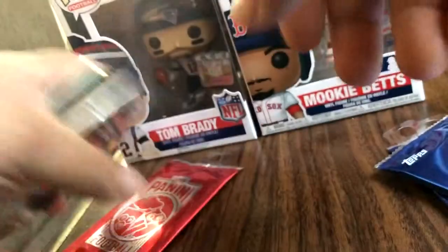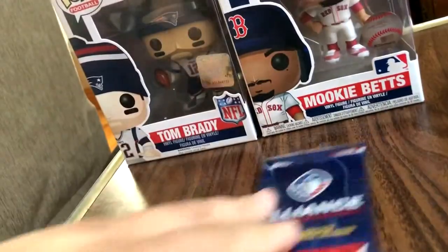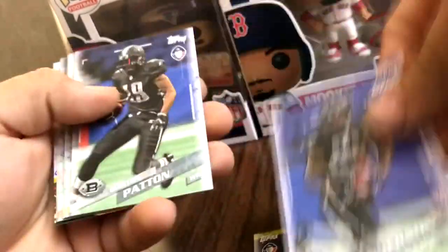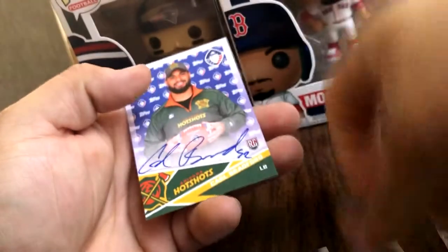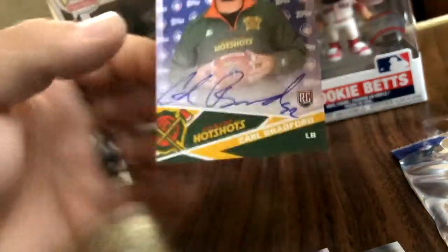We're going to rip these AAF cards first. It's actually pretty cool to see them in there, so let's try it out. We've got Freeman, Buster Anderson, Quentin Patton, AJ Tarpley, Presley, Quincy Marker, Charles Johnson, Drew Jackson. We've got an autograph card — Marcus Hardison and Carl Bradford. It is an on-card autograph rookie card. That's pretty cool.